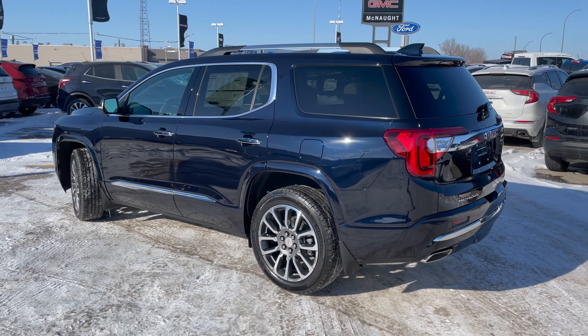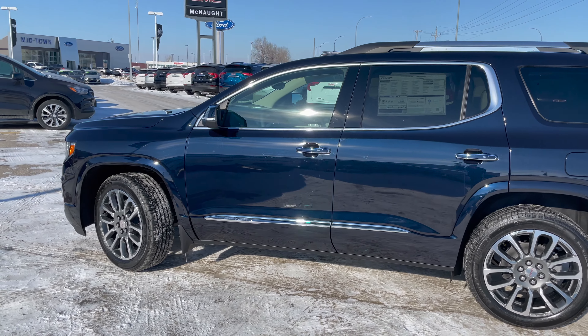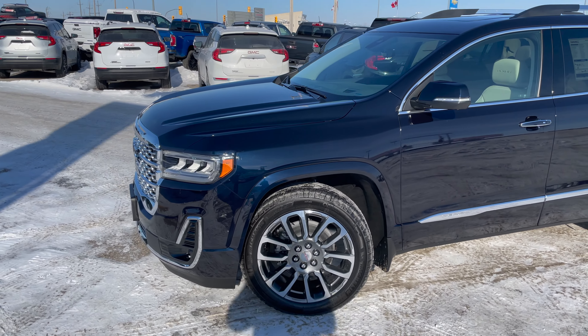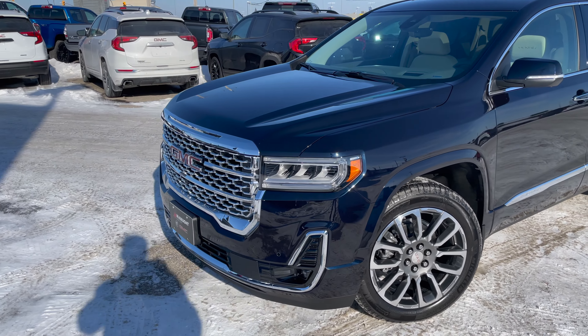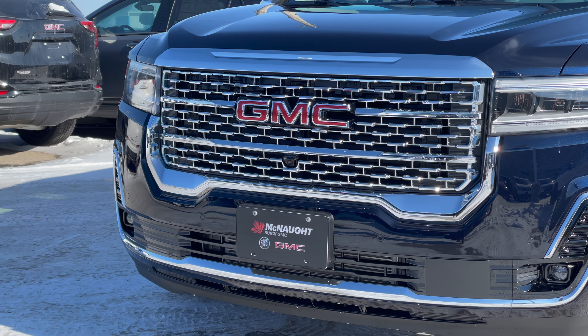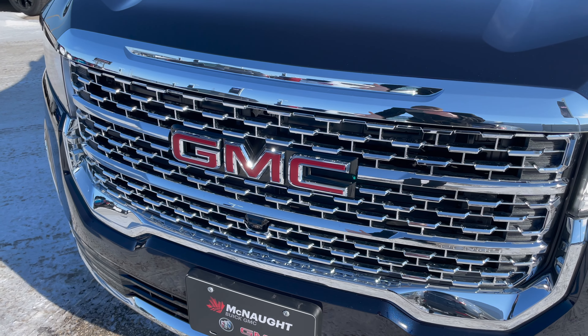As we walk around the exterior of this Denali, you're going to notice there's plenty of chrome. That's one of the main characteristics that distinguishes the Denali from the other trim levels. Starting off with the front grille, this is the signature Denali honeycomb grille — really nice and bold, giving it that large, aggressive appearance.